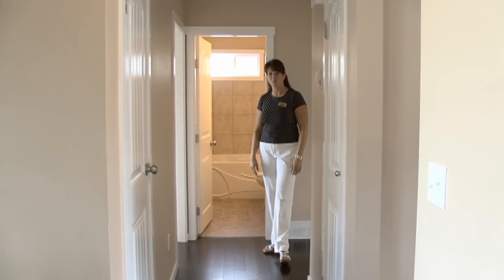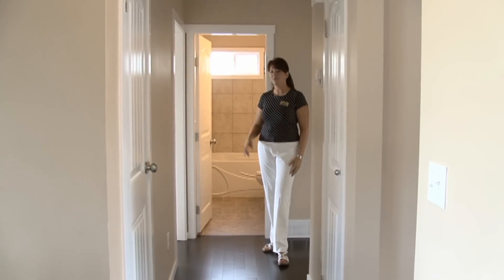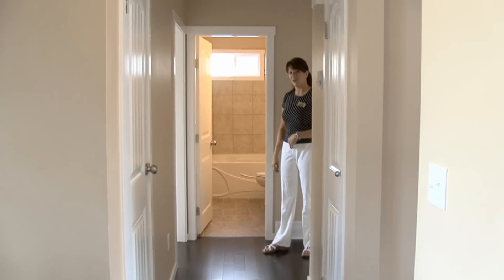This is the perfect starter home or if you're looking to downsize. It's got two bedrooms upstairs — one off the front of the house and one off the back. Everything has been redone so you don't have to do anything to this house: all of the interior doors, closets, knobs, hinges, and there's a brand new bathroom as well.